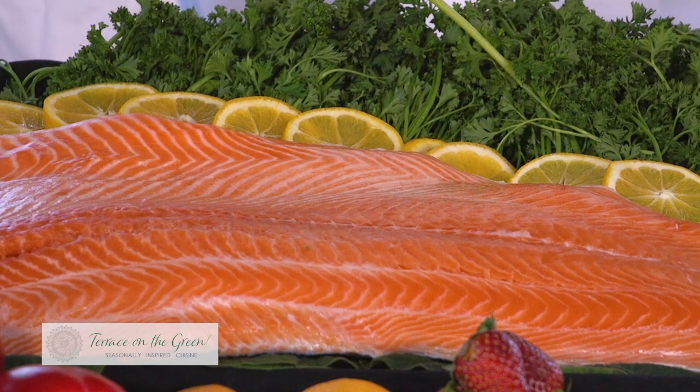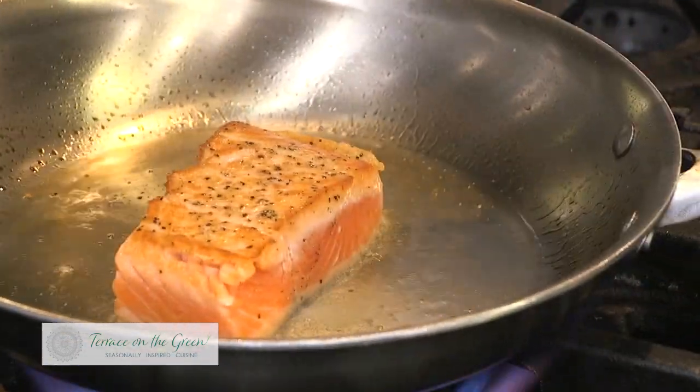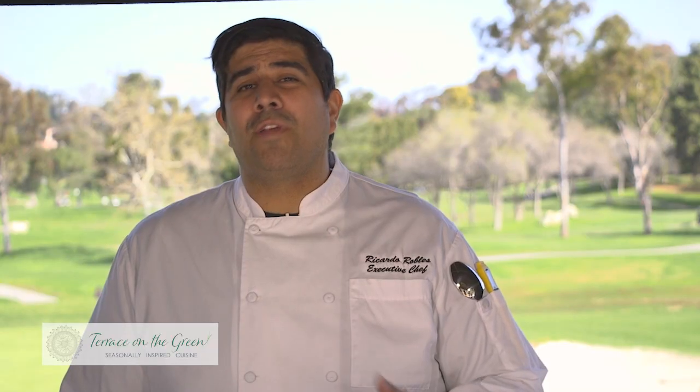These fat caps allow for moisture to stay in there and really help develop the flavor of the fish. It also allows for moisture to just stay in the fish so it doesn't dry up. It's a beautiful fish — really flaky with an amazing flavor.